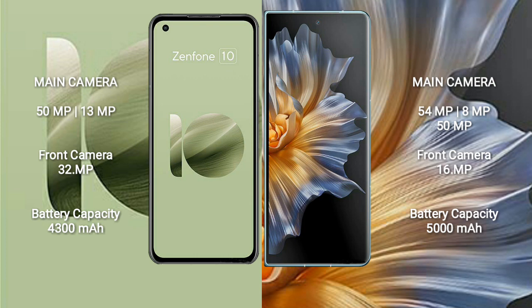Asus Zenfone 10 has a 4300mAh battery with 30W fast charging support. Honor Magic VS has a 5000mAh battery with 66W fast charging support.